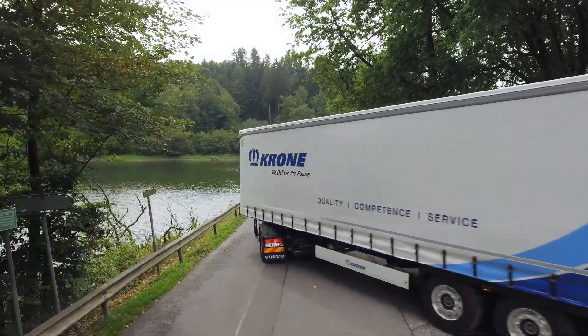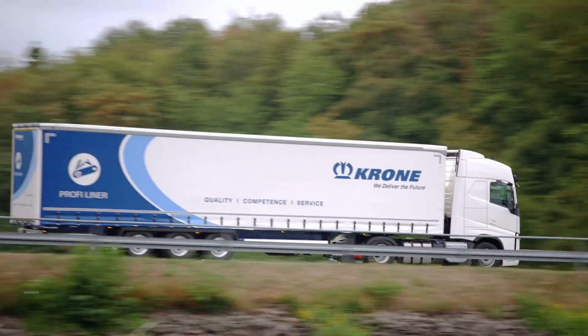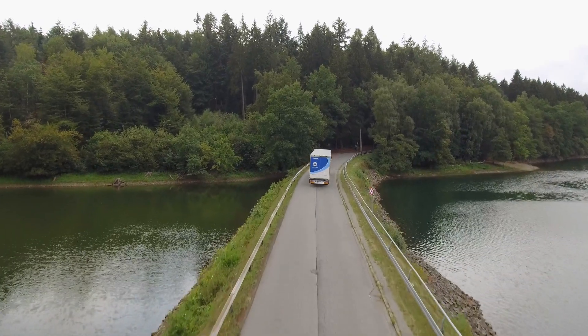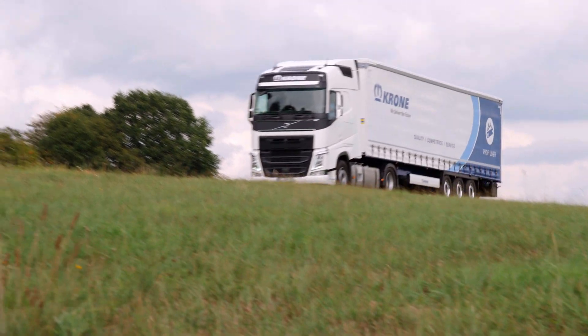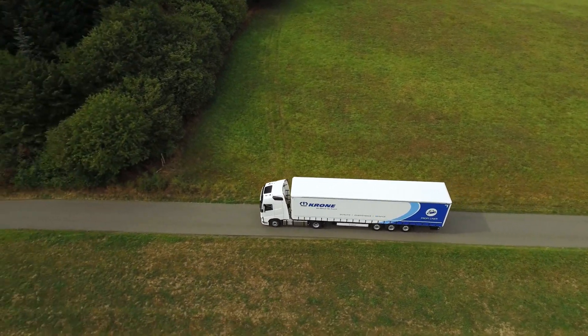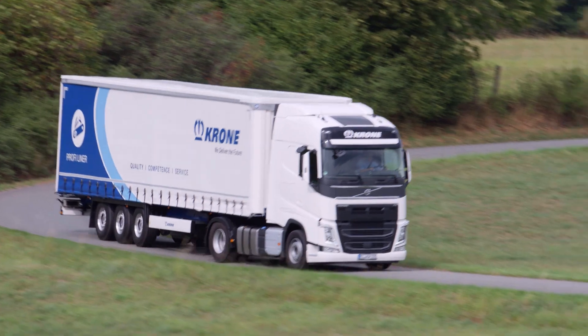The designers of the Profi Liner also put a lot of thought into cost-effectiveness. As a result, the weight savings compared to the predecessor amount to roughly 200 kilograms. The Profi Liner sets the highest standards when it comes to trailer quality. Krone's all-rounder is perfectly prepared for tough use on the roads and will provide you with years of satisfaction.